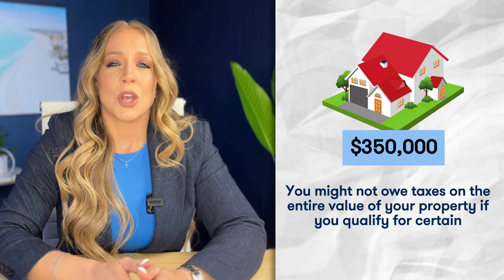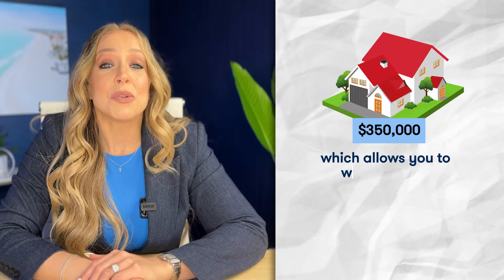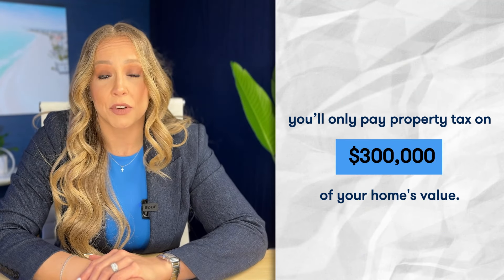Here's a scenario to help paint the picture a little more clearly. Let's say you own a home in Sarasota, which is located in Sarasota County. Your county appraiser determines your home is worth $350,000. You might not owe taxes on the entire value of your property if you qualify for certain exemptions. For example, if you qualify for the homestead exemption — more on that later — which allows you to write off up to $50,000 worth of value from your home, you'll only pay property tax on $300,000 of your home's value.